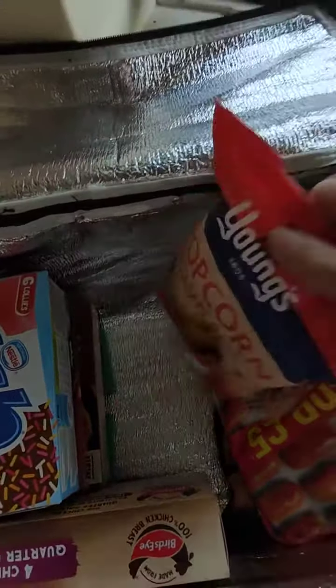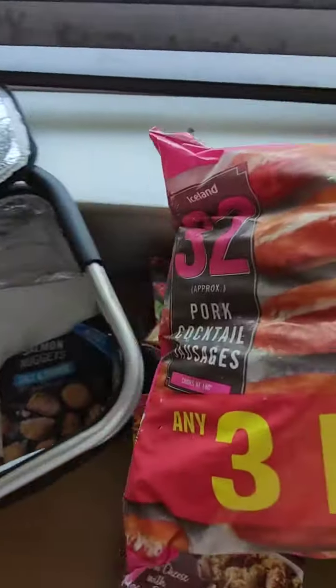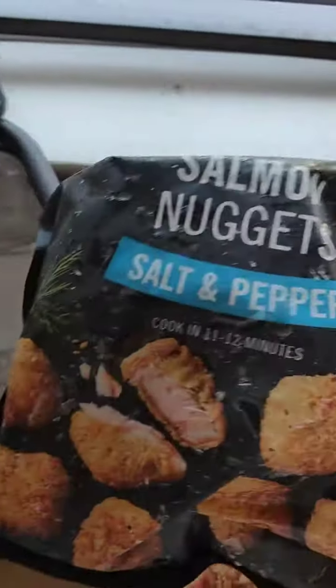Scanty popcorn, cocktail sausages, salmon nuggets.